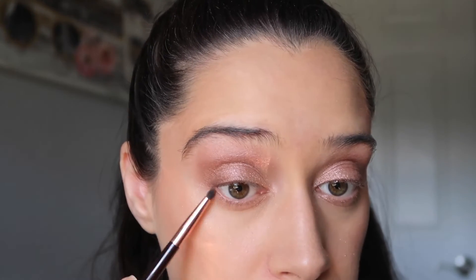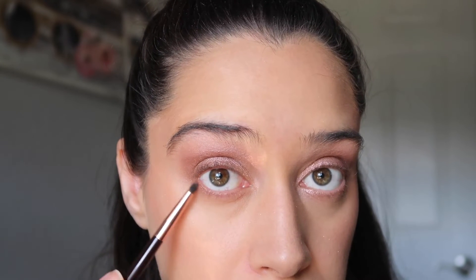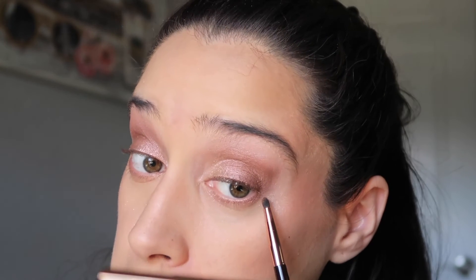Next I'm going to go in with this very thin lip liner brush and go into that bronzy shade. I'm going to apply that to the lower lash line and just on the outer corner — not a lot, just a smidge.